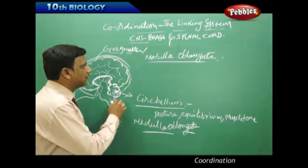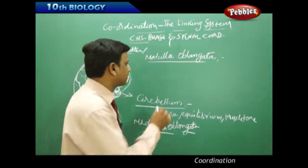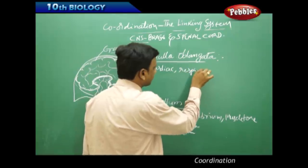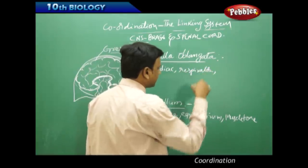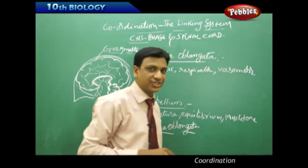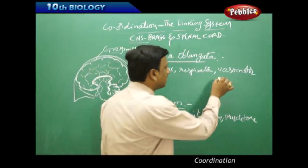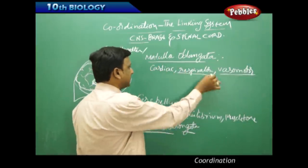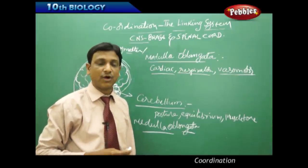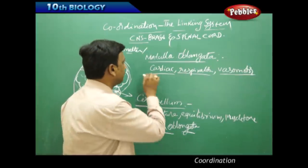The medulla oblongata controls involuntary functions like cardiac function (beating of the heart), respiratory function (inhalation and exhalation), and vasomotor activity — the constriction and relaxation of blood vessels, changing their diameter. These cardiac, respiratory, and vasomotor activities are all under the control of the medulla oblongata.